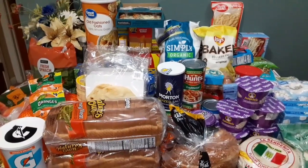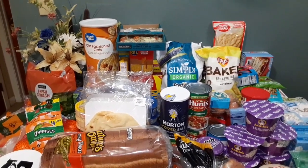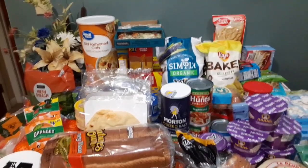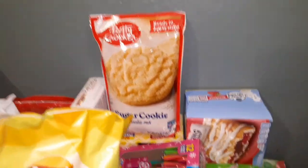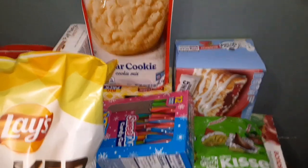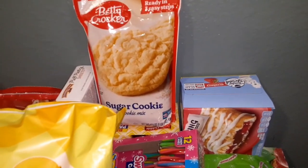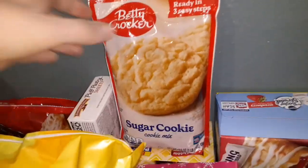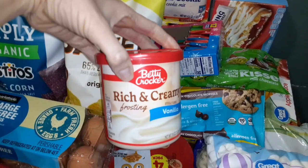Hi guys, welcome to my channel or welcome back. Today I have another grocery haul for everyone, so let's get started. Over here I ended up buying some things for Christmas — bought some sugar cookies with some frosting to make on Christmas Eve.